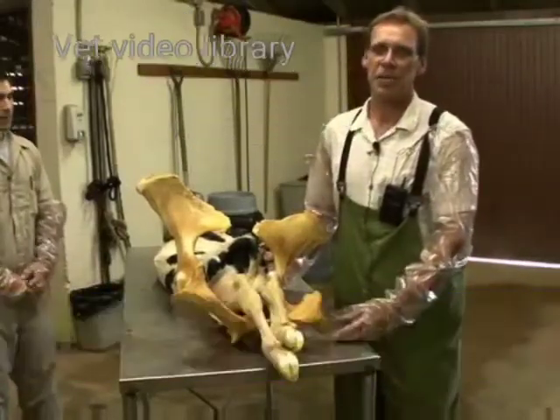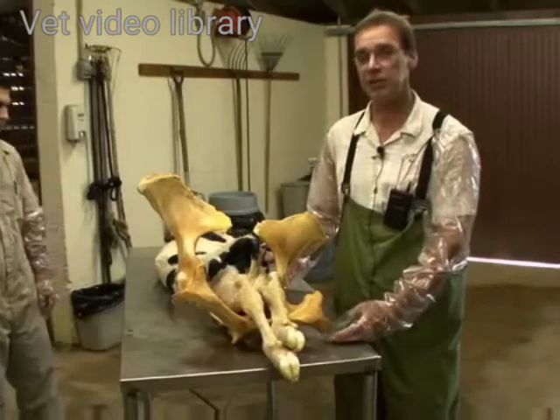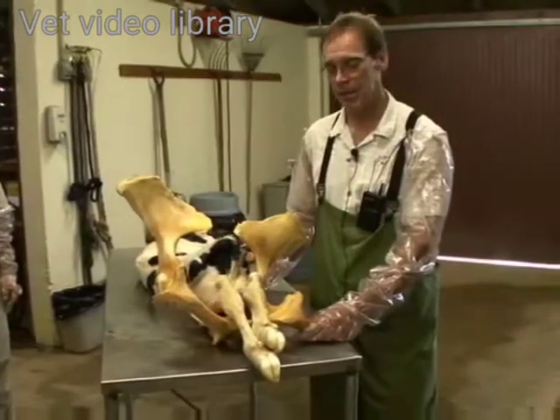Although we prefer the calf to be delivered in a normal delivery with the calf in anterior presentation, we often have the calf presented in a posterior presentation.